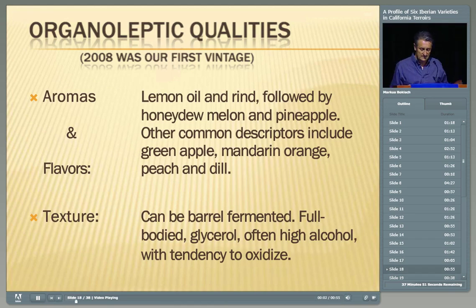With only one vintage under our belt, we're getting this beautiful lemon oil and lemon rind aromatic followed by honeydew melon and pineapple. Other descriptors from the literature include green apple, mandarin orange, peach, and even dill. If barrel-fermented, the texture can be very full-bodied with glycerol. Ours is stainless steel fermented, a little untraditional. When you pick this, it generally leads to high-alcohol wines that can have a tendency to oxidize. As a side note, in France there's more Grenache Blanc than there is Garnacha Blanca in Spain right now. Outside the Roussillon, when you get into the Rhône, they use it a lot as a blender with Roussanne — combining that fatter component with the steely minerality of Roussanne.